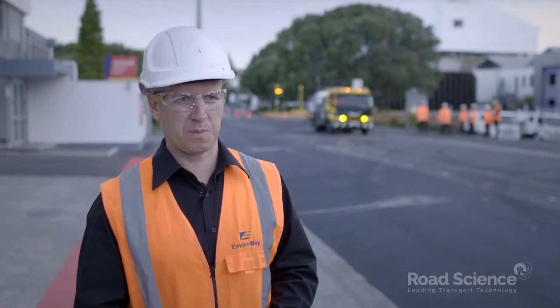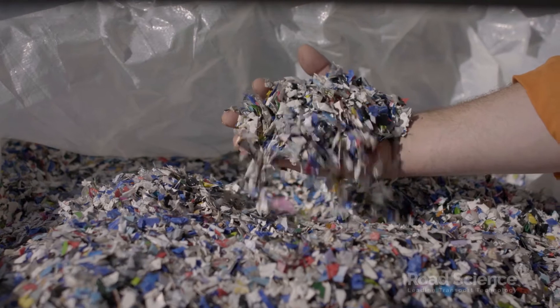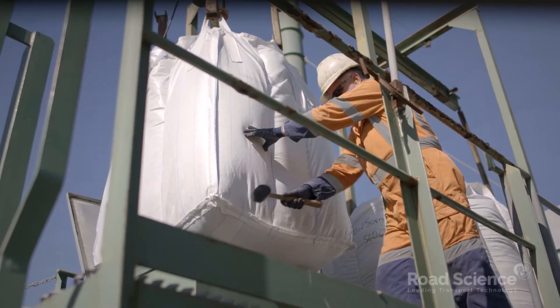Enviro NZ sources the plastic product, shreds it, and then provides it to Road Science for use in the roading mix.